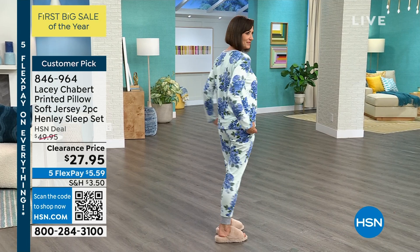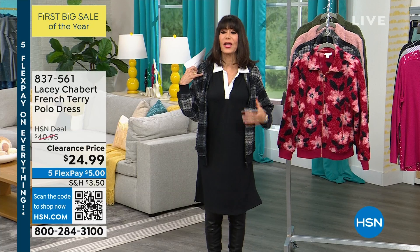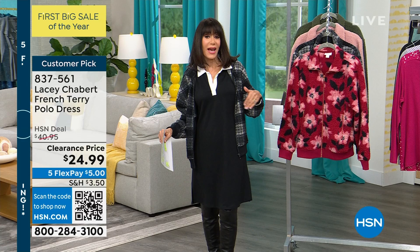And I'm wearing, underneath the fabulous jacket, the polo dress. This is the kind of item that I personally think should be in every woman's wardrobe. It's a basic tank dress that you're going to be able to dress up, dress down, create so many different looks with.